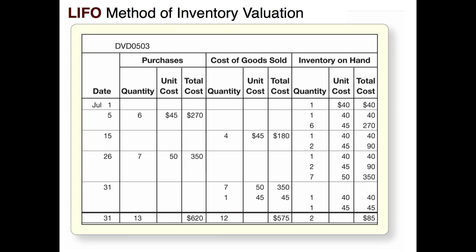Our total cost of goods sold for the period would be the total of the cost of goods sold column — 12 items sold at $575 — and total purchases of 13 items at $620.